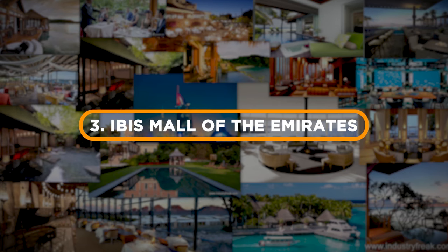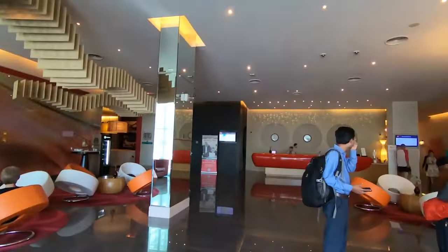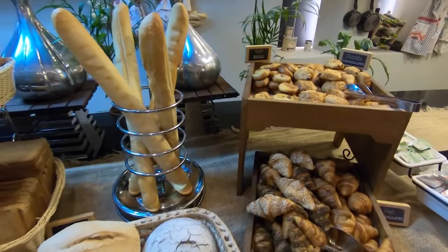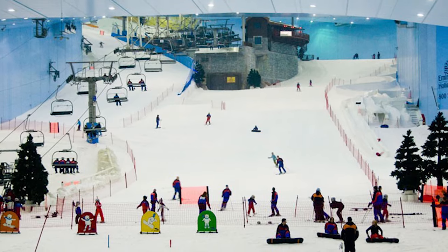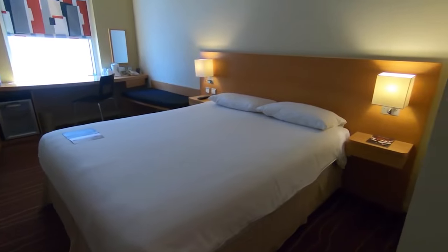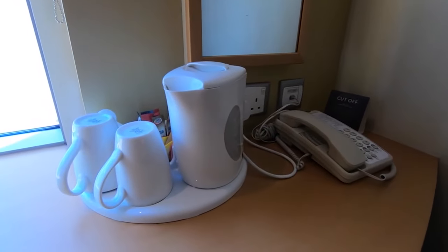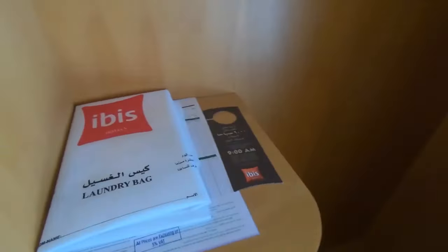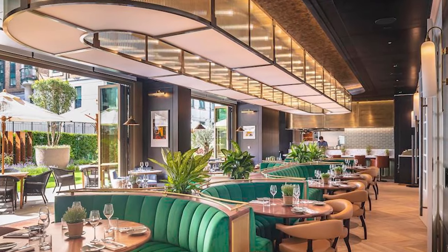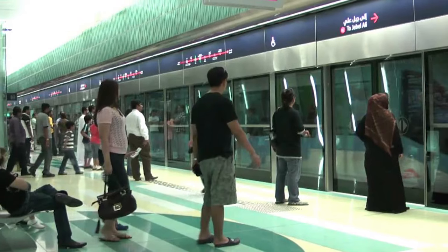Number 3: The Ibis Mall of the Emirates. Located on Sheikh Zayed Road, and as its name suggests, it is very close to the Mall of the Emirates, the second most popular mall in Dubai. If you stay at this hotel, you will have plenty of restaurants, shops, and Ski Dubai — a snow track — just a minute's walk away. This three-star hotel offers standard double rooms with one large bed or two single beds. Rooms are 19 square meters and include air conditioning, Wi-Fi, flat screen TV, private bathroom, toiletries, desk, fridge, and more. Breakfast can be included when booking. The hotel also has an Italian restaurant and is just a five-minute walk from a metro station.